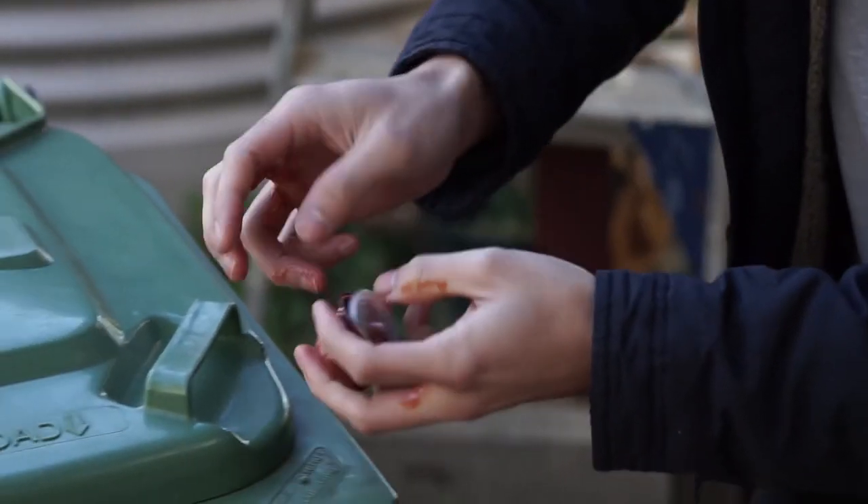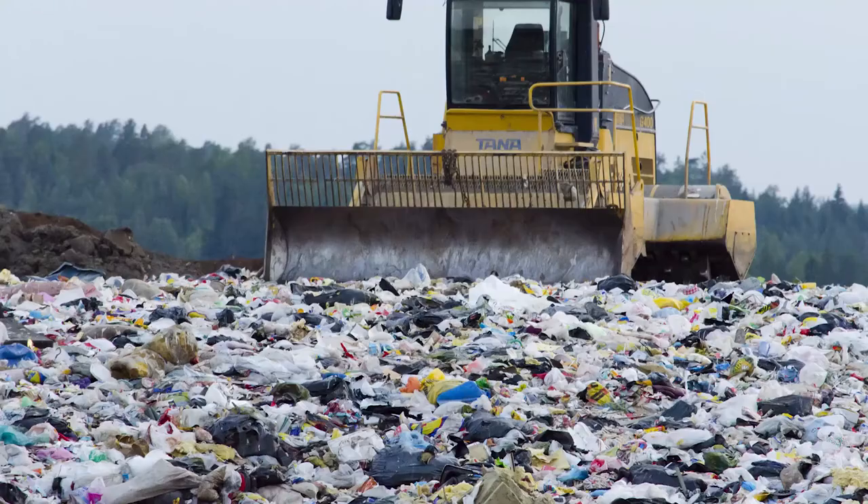Once you're done, just throw them out with the other three million coffee pods Australians use each day. Most of that ends up in landfill, where it can sit for over 500 years.